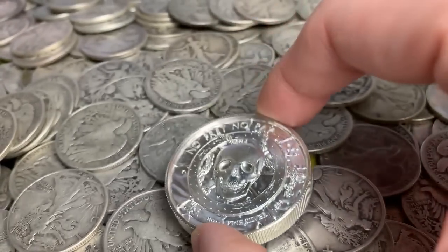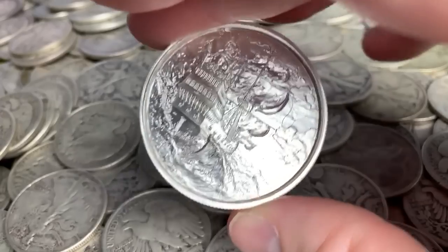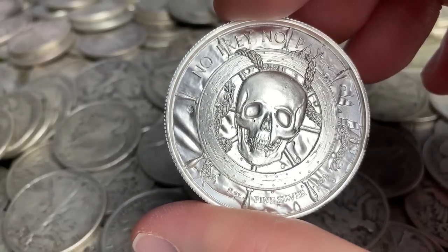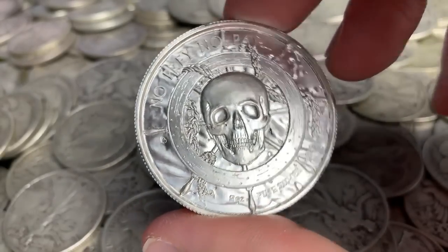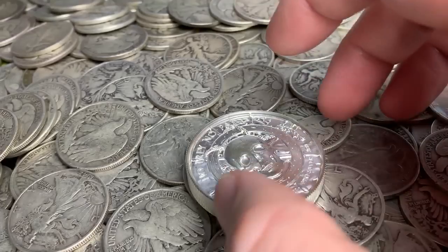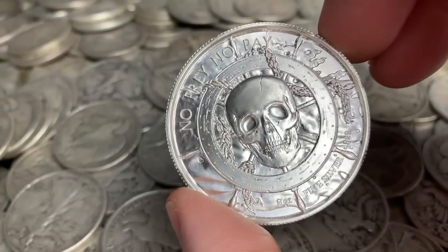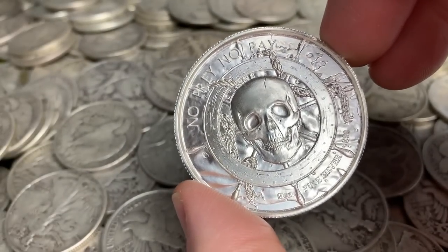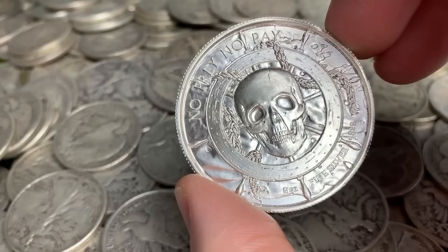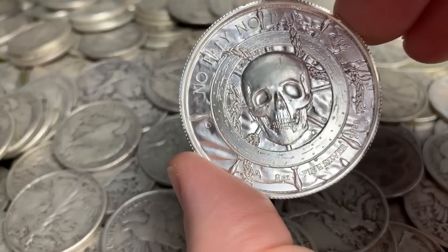Now let's talk about bars, rounds, statues — all of that falls into an art category. When we talk about premiums over spot, the sky is the limit for this stuff. Some of the biblical series coins go for a hundred dollars or more over spot. You're definitely not going to melt those down just for the silver value — you've entered a whole new type of collecting, which is artistic silver.